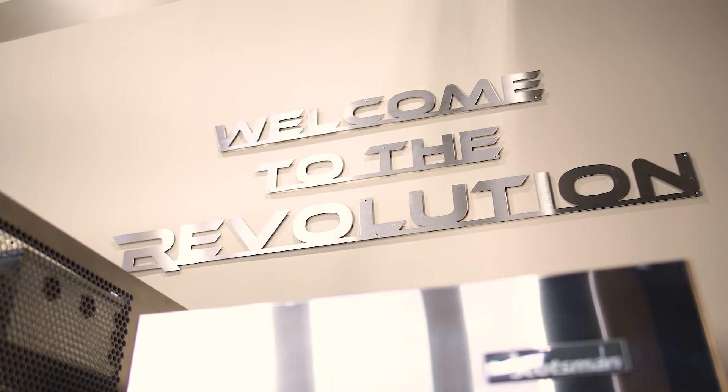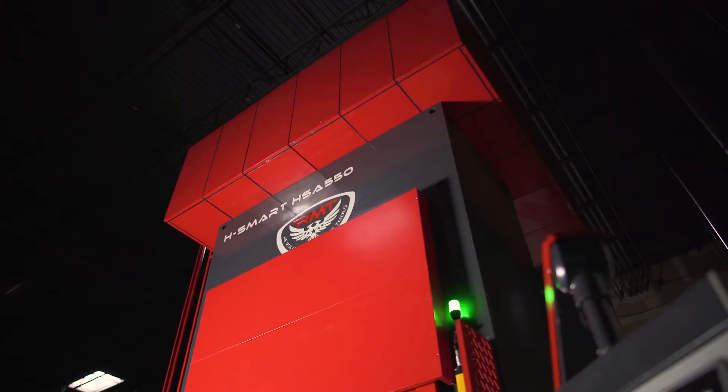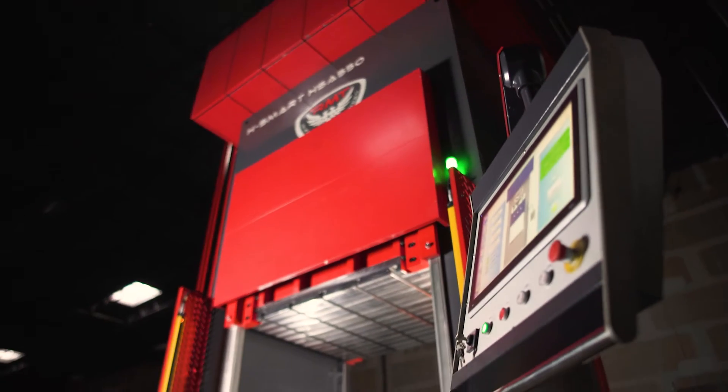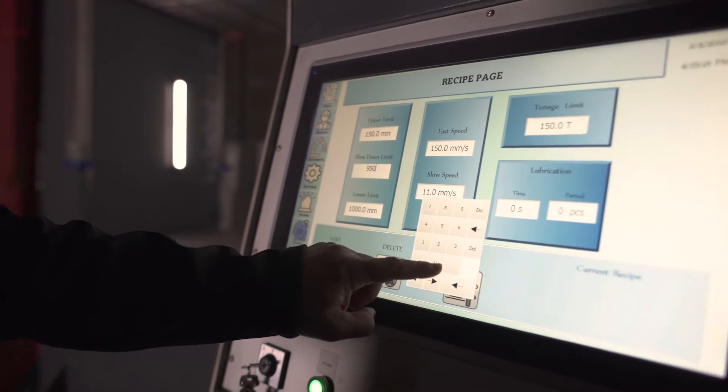Every year we're designing and coming up with new machines and better features. One of the machines we came out with this year is our hydraulic press line. Some of the things that our customers love is how user-friendly the controllers are. You're able to get in there and make simple adjustments. You're able to do batch programming.